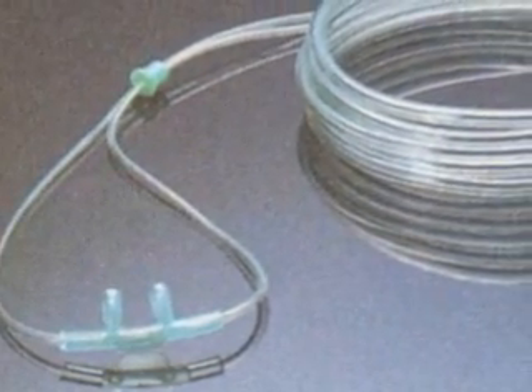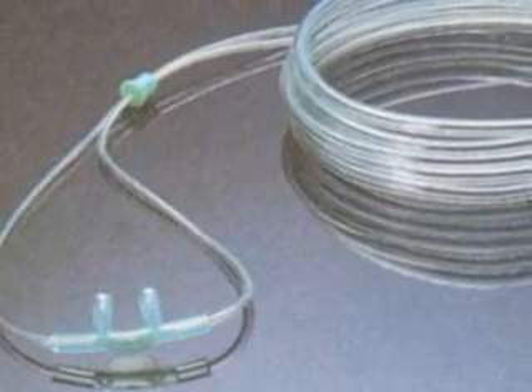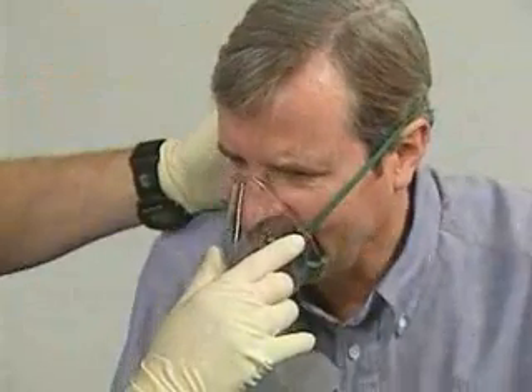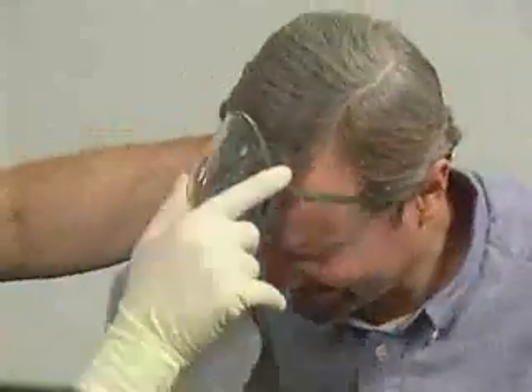The prongs rest a short distance inside the patient's nostrils. The main indication for use of a nasal cannula is a patient who feels suffocated by a non-rebreather mask, despite your best coaching and reassurance.